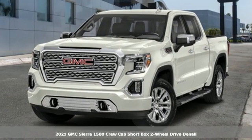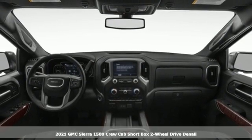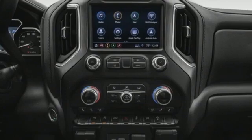Here's a new 2021 GMC Sierra 1500. Take on rugged terrain and difficult tasks without giving up comfort. Plus, it offers an exciting list of features.